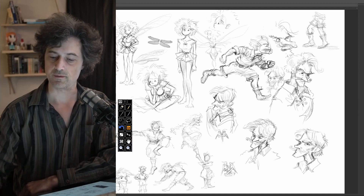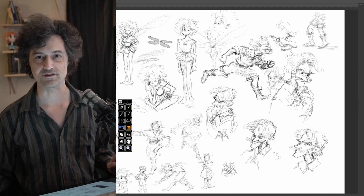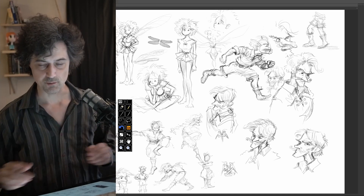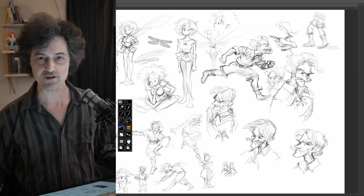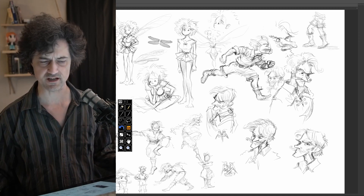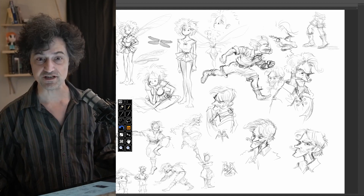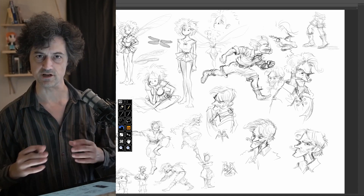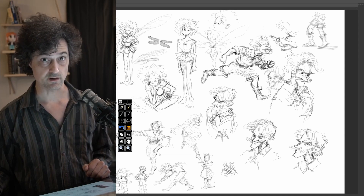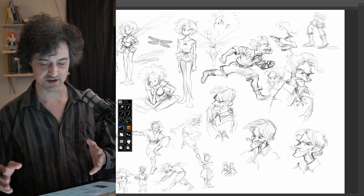Hey guys, it's Mark Oakley here again with another episode of From the Drawing Board. It's been a little while but I thought I'd take a moment to share a bit of what I'm up to these days. Hope you're all doing well. One of the things I like to do when drawing comics — and I've been doing a lot of Thieves and Kings recently — is before a scene starts, if I haven't drawn these characters in a long time, it pays to do some warm-ups, so I like to do pages of sketches.